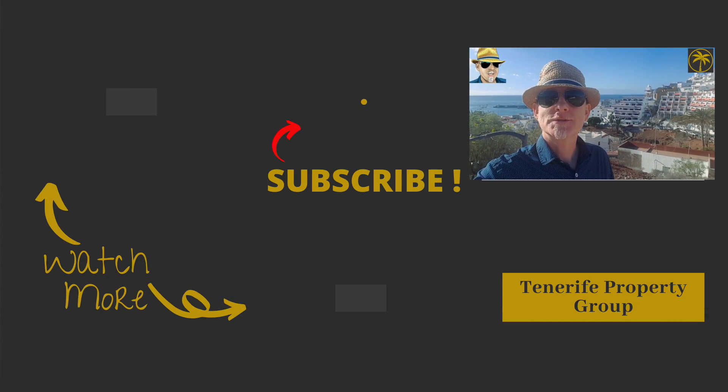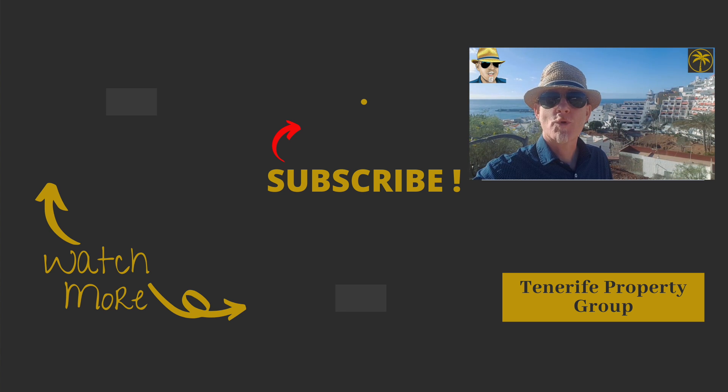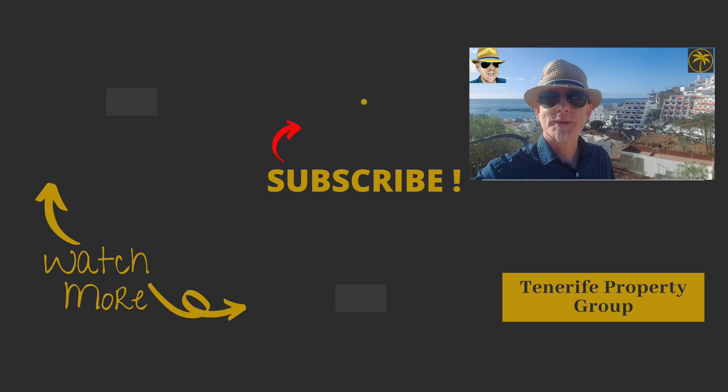So that's our two-bedroom apartment on Los Diamantes phase three in Los Cristianos. If you want more information, go to TenerifePropertyGroup.com or you can email Simon at simonsg@TenerifePropertyGroup.com. I'm Simon Sutton George at Tenerife Property Group — thanks very much for watching.